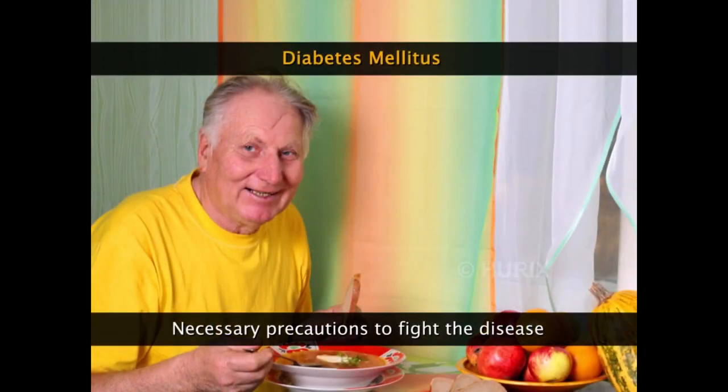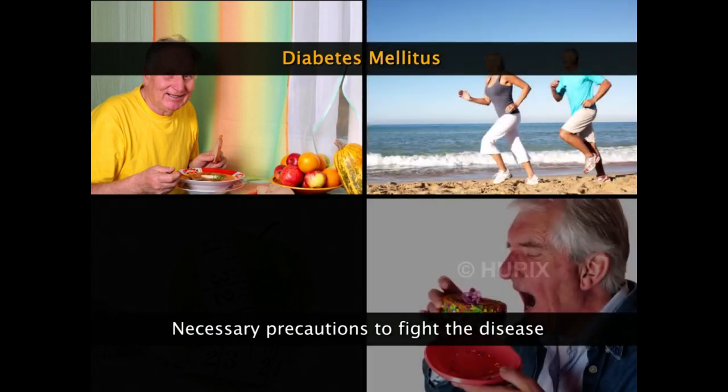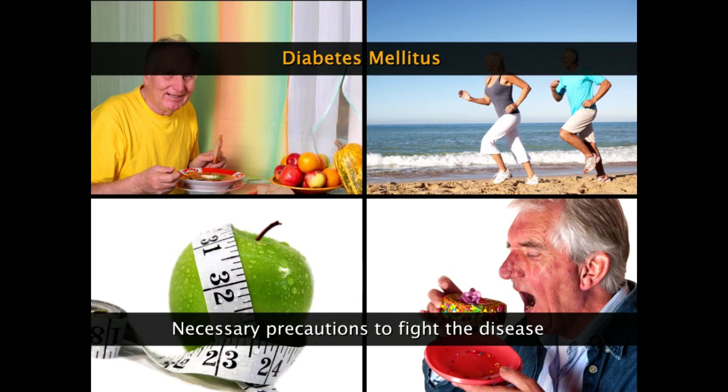Diabetic patients also need to take necessary precautions such as regular exercise, cutting down sugar intake, and adopting better dietary practices so as to combat this serious disease.